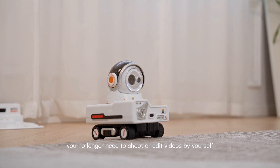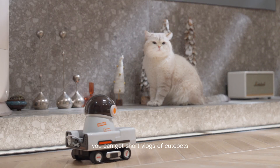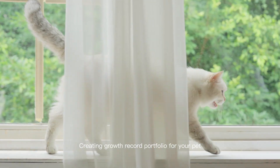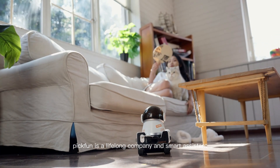When you have PicFun, you no longer need to shoot or edit videos by yourself. You can get short vlogs of cute pets from the perspective of the whole house every day, creating a growth record portfolio for your pet. PicFun is a lifelong companion and smart assistant.